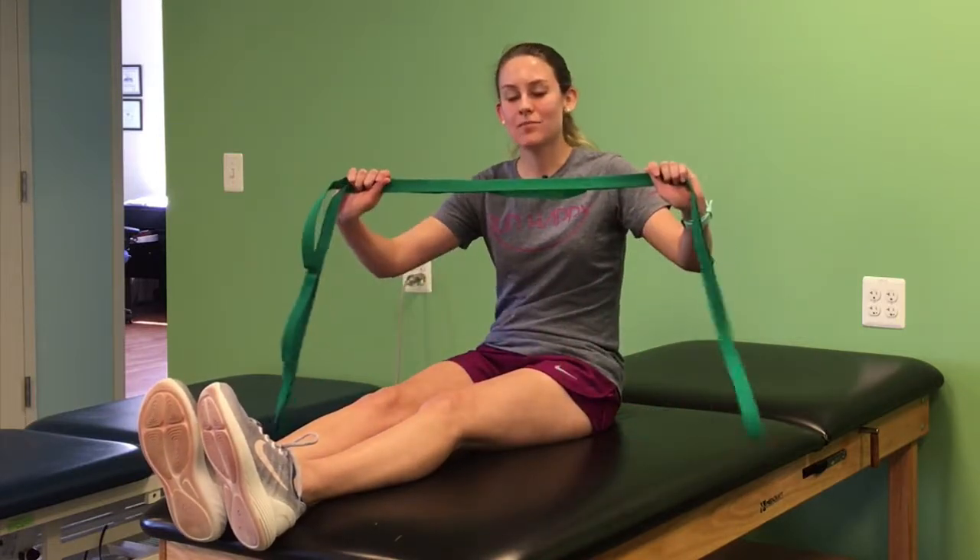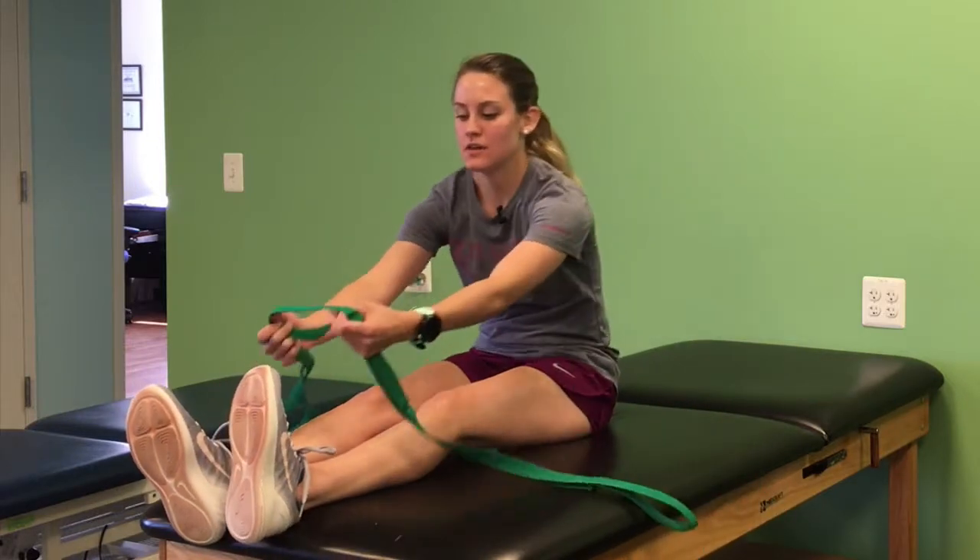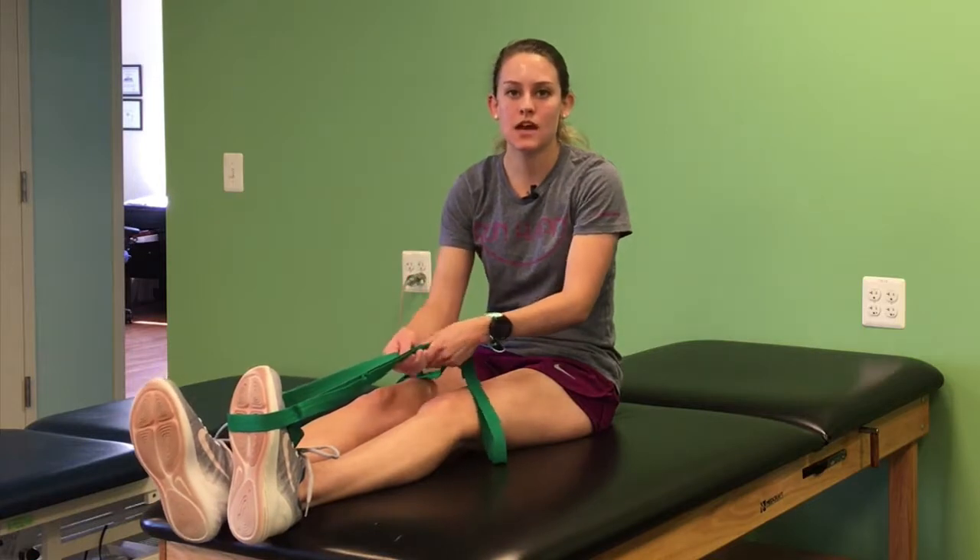So today I'm going to use a strap. At home you can use a towel or a belt. I'm going to put it around my foot and you can place those items behind.